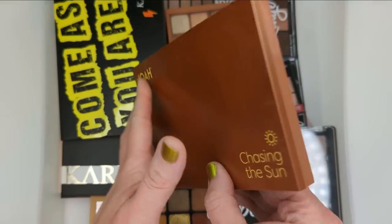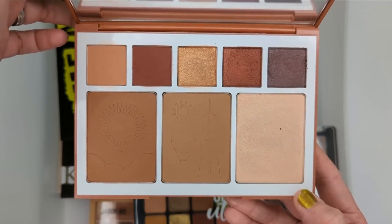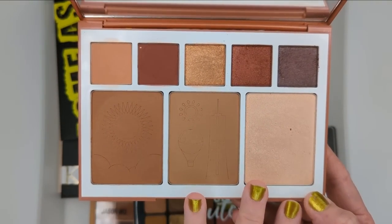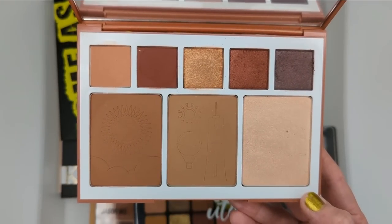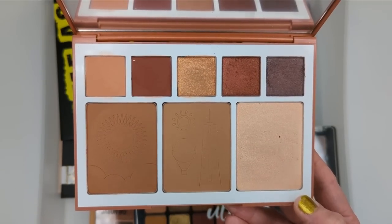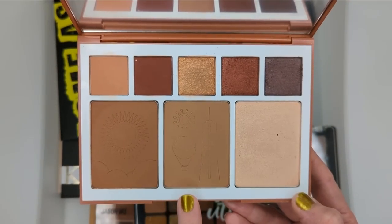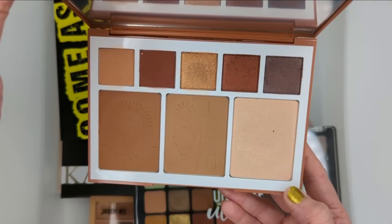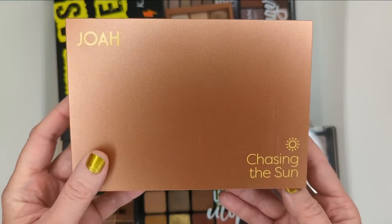This is from Joah — it's the Chasing the Sun palette. I believe this was a limited edition summertime palette. I actually really loved the bronzers and the highlight in this face palette, but the five eyeshadows up here felt just a little bit too dark for me. I don't usually wear smoky eyes very often, so I wasn't crazy about the eyeshadow colors. And I do have other bronzers that I really love in my collection, so I think I'm going to put this one in the declutter pile.